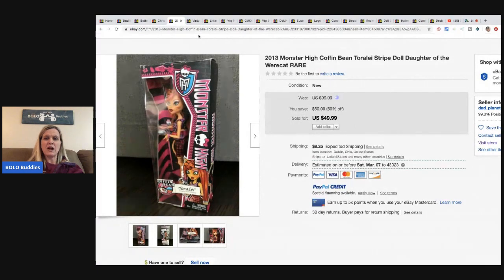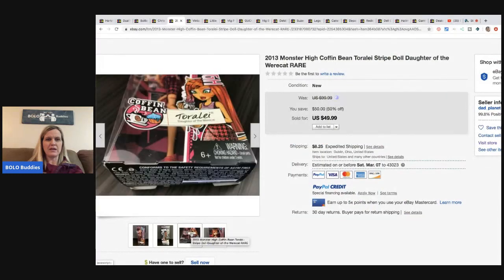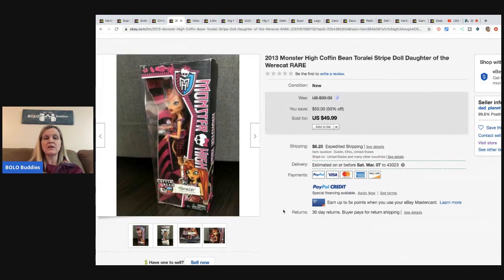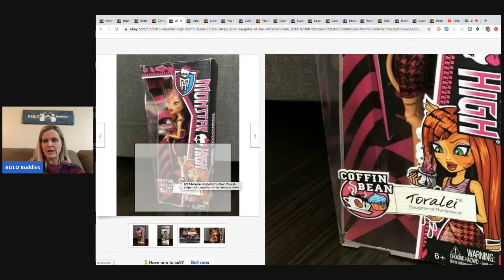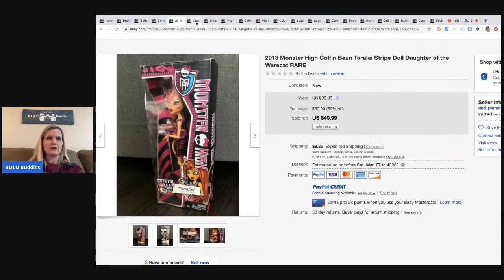The next item is this Monster High doll - the Werecat - and I guess she's rare. I actually have one listed right now from the thrift store. He got this for $8.99 at Goodwill and it sold for $49.99 plus shipping. If you see Monster High dolls especially new in the box, scan the SKU. This one is Toralei, daughter of the Werecat - you can look them up pretty easily.